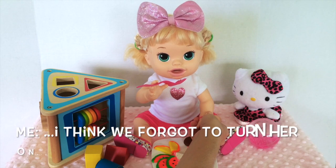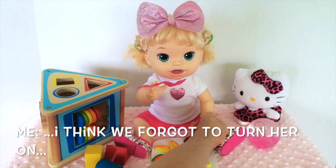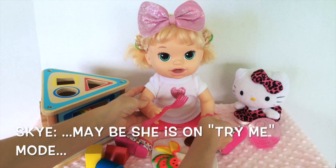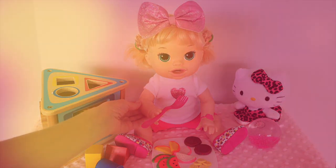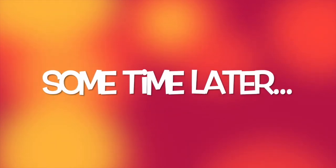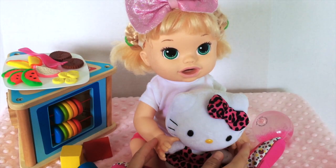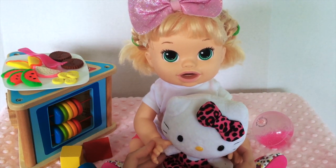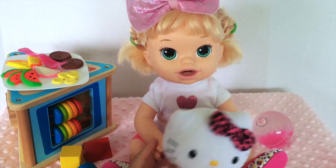Oh, I think we forgot to turn her on. We'll be right back. Well guys, we're here to tell you some really sad news.